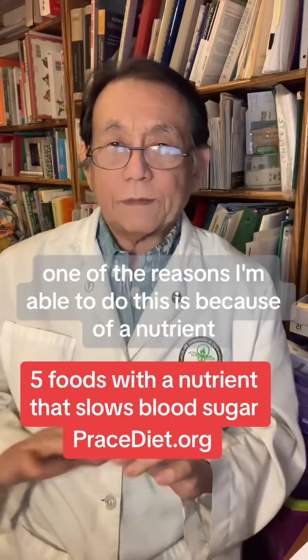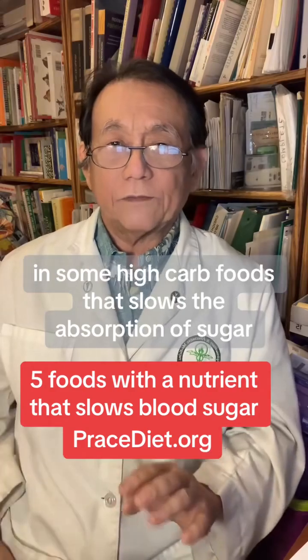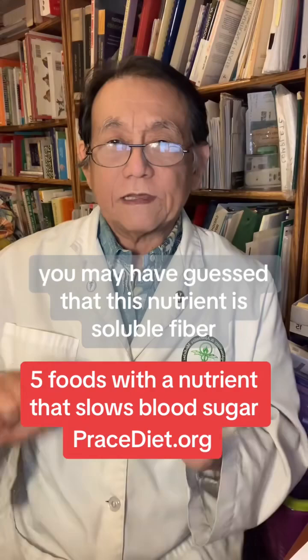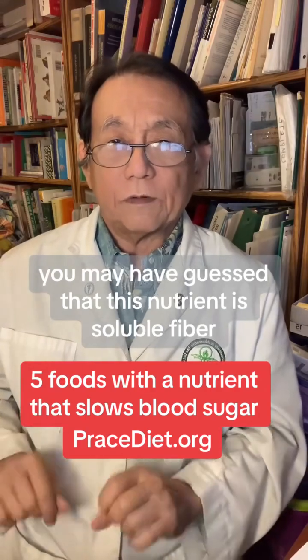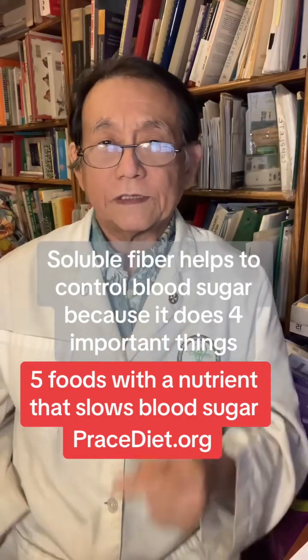One of the reasons I'm able to do this is because of a nutrient in some high-carb foods that slows the absorption of sugar. You may have guessed that this nutrient is soluble fiber. Soluble fiber helps to control blood sugar because it does four important things.